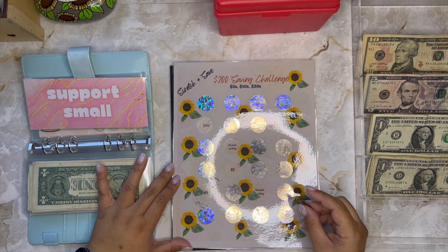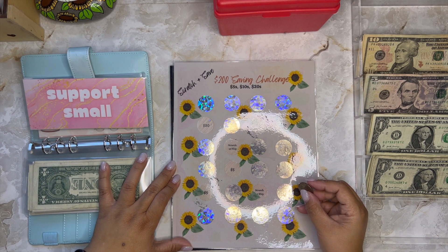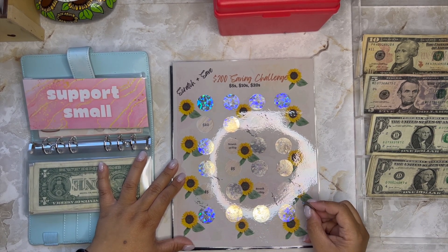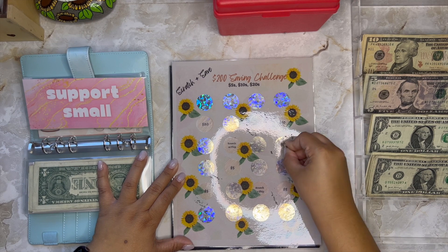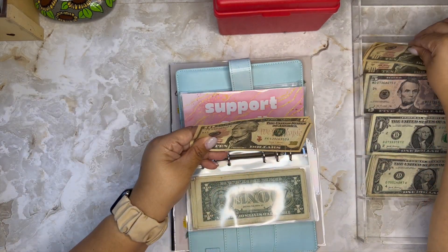I have plenty of money left so I think I'll do a couple more. I got another five, and then one more — another five! That's $15. Should I do one more? I'll risk it — just one more. I got a ten! So I scratched $25 total.